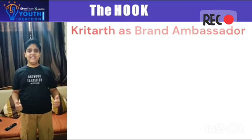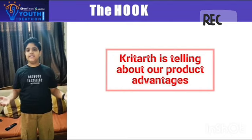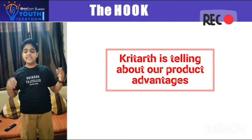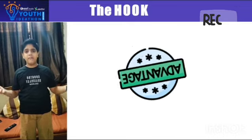Introducing the EvacClean, a remote control vacuum cleaner that cleans hard-to-reach spots and recharges with solar energy. More precise, eco-friendly cleaning with our product.